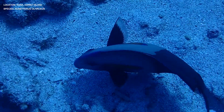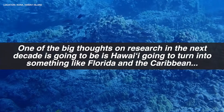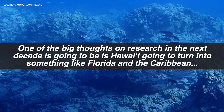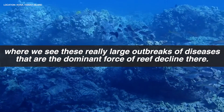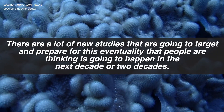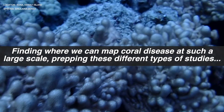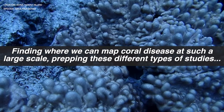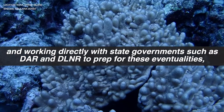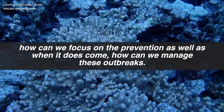My third question for Bryant and John was how their research influences coral reef management strategies. Bryant explained: One of the big thoughts on research in the next decade is whether Hawaii is going to turn into something like Florida and the Caribbean, where we see really large outbreaks of diseases as the dominant force of reef decline. There are a lot of new studies targeting this eventuality, working directly with state governments such as DAR and DLNR to map coral disease at a large scale and prepare for how we can focus on prevention and manage outbreaks when they come.